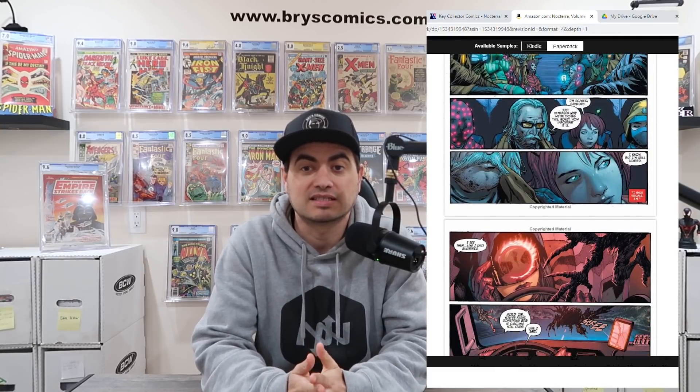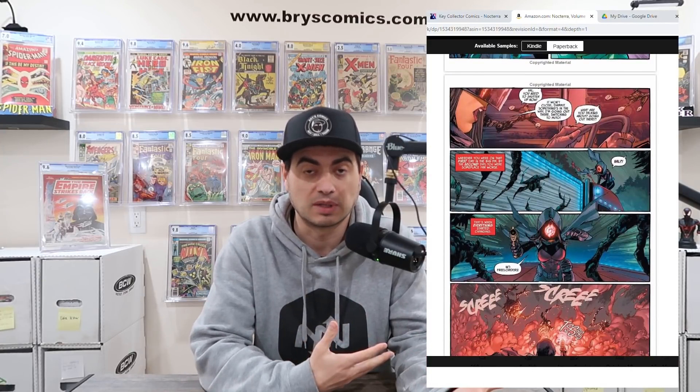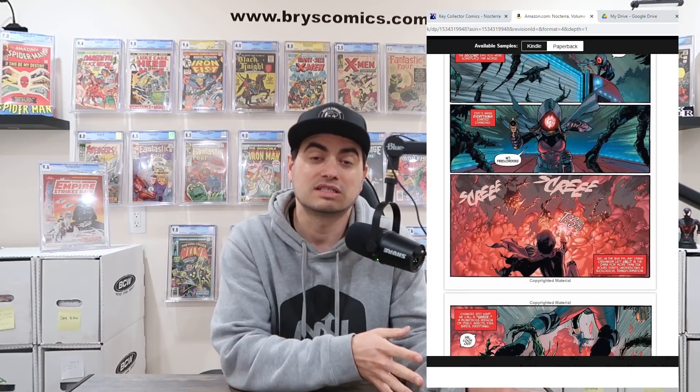A little bit about the Noctera series: the only way to survive is to stay in the light or hitch a ride with Valentina, the ferryman who escorts people and goods along unlit roads with her luminescent 18-wheeler. This series is a really good read with visually stunning artwork. The one-shot for Blacktop Bill is a standalone issue which details his origin, so you can start with the one-shot or you can start with Noctera issues one through five.